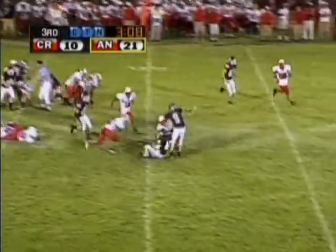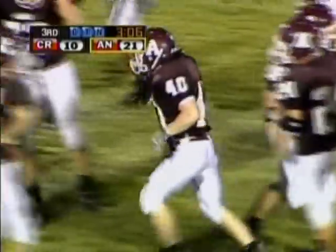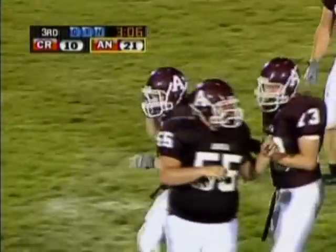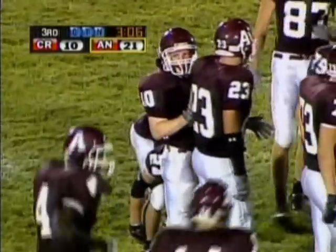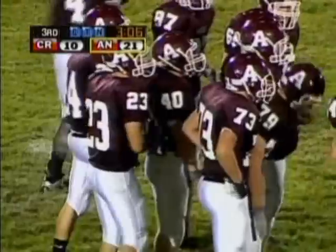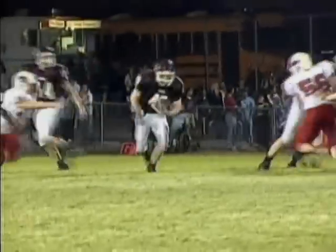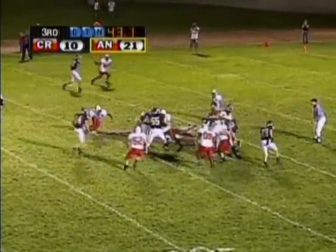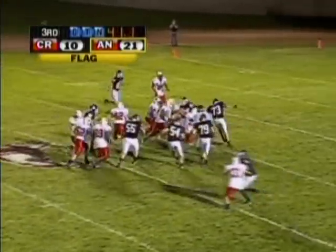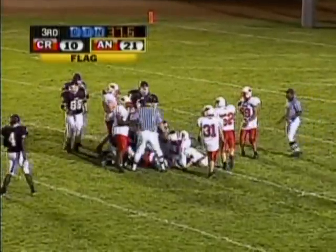Give to Threadgill. Breaks a couple of tackles. Knocked down, but he's got the first down across midfield. 12-yard gain. First and ten from the 24. Flag in the backfield — Threadgill is going to carry a pile down near the 10-yard line. It's going to be motion, it's coming back.